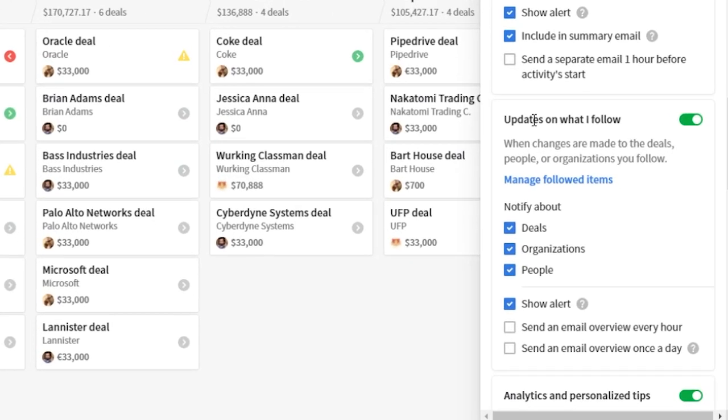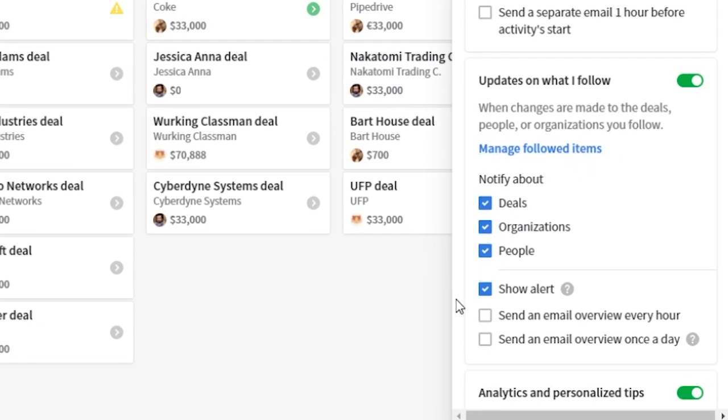Another change we've made is that real-time email notifications about the items you're following have now been replaced with hourly emails in your inbox.